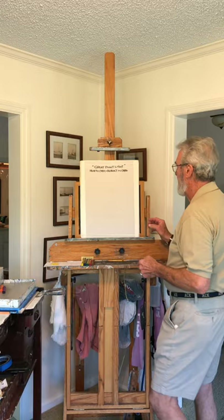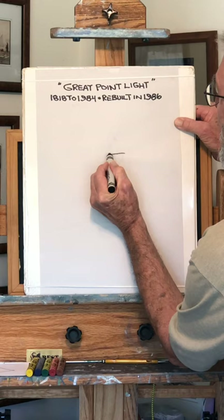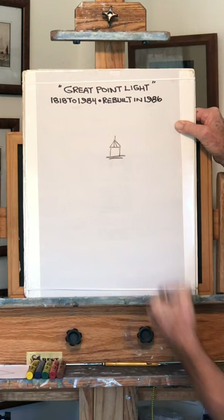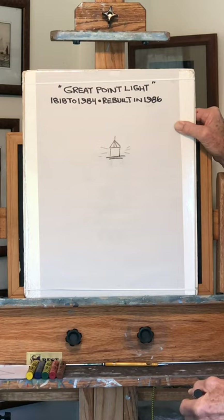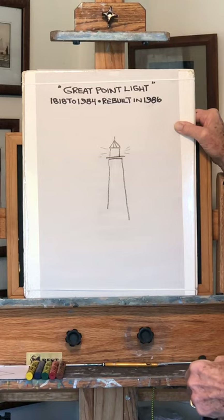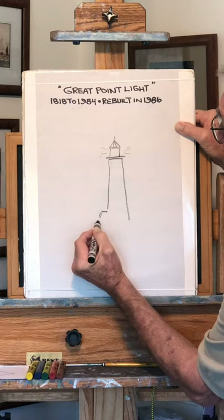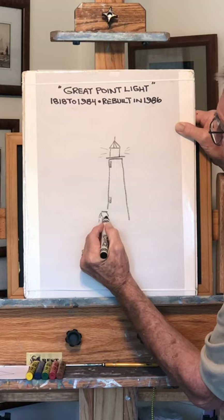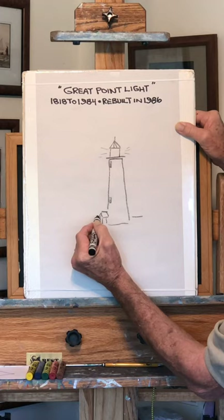I'm using crayons today. This is Great Point Light. I'm just going to start and tell you some history. Great Point Light was built in 1818 — that's over 200 years ago. This is the top of the light. In a big storm in 1984, it was blown down, and in 1986 it was rebuilt to look just like the old one. But one big difference is that where the windows were, they put solar panels in for the light, which was really nice.